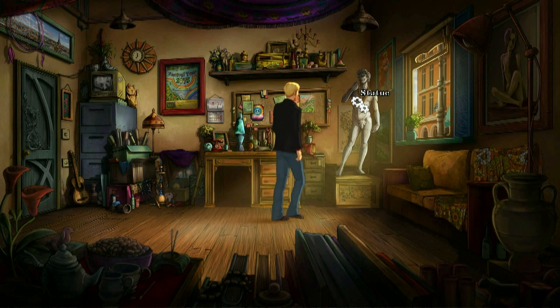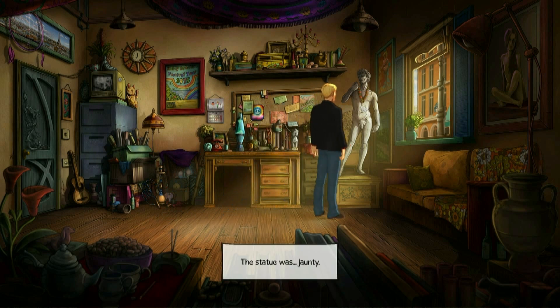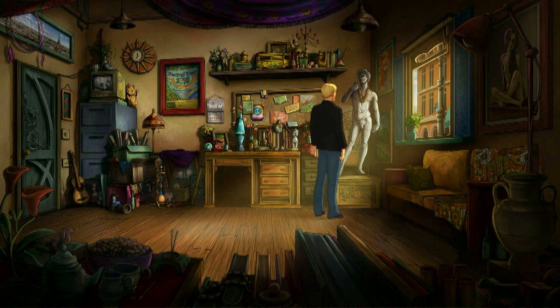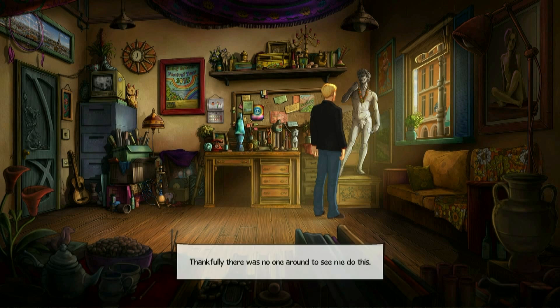Let's look at the statue — it was jaunty. Up close and personal, I could see that the fig leaf was hinged. Thankfully, there was no one around to see me do this.